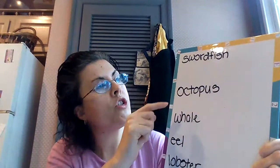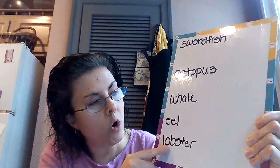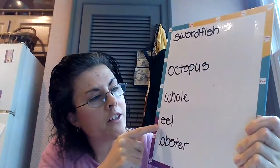I wrote swordfish, octopus, whale, eel, and lobster. All of these animals live in the ocean. So let's take a look at lobster. When we spell lobster, it's L-O-B-S-T-E-R. A lobster is maybe about the size of your computer, and it has big claws that go chomp, chomp, chomp.